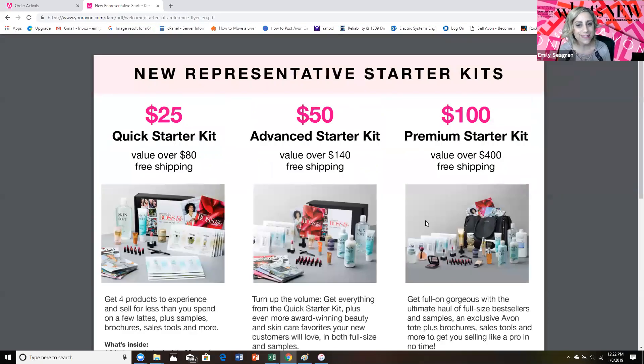The next size kit is the Premium Starter Kit. This one is for those that are serious about building a big Avon business. You're an entrepreneur who knows Avon has amazing products and you just found the most amazing team to join. You want to start off right — with a value of over $400, this kit is the best value by far.